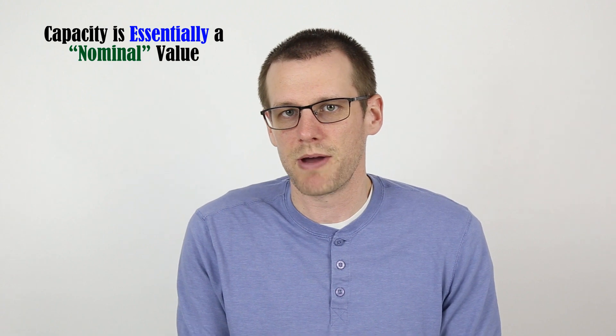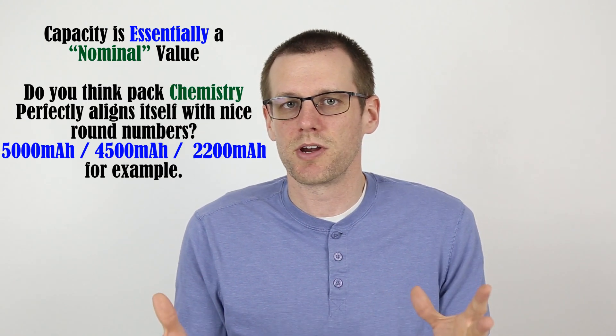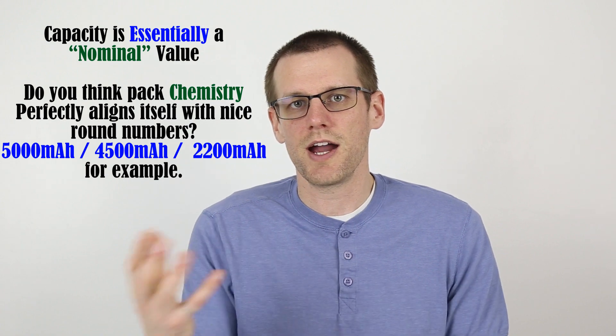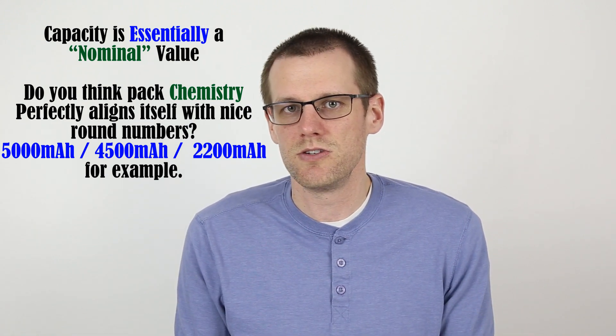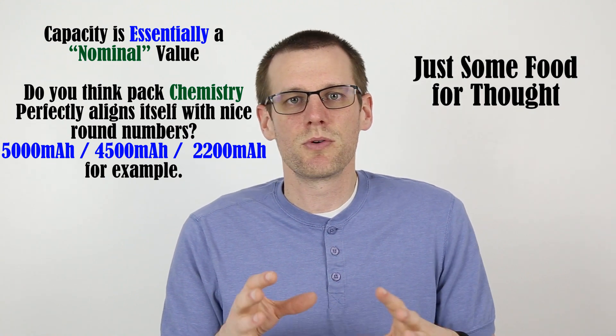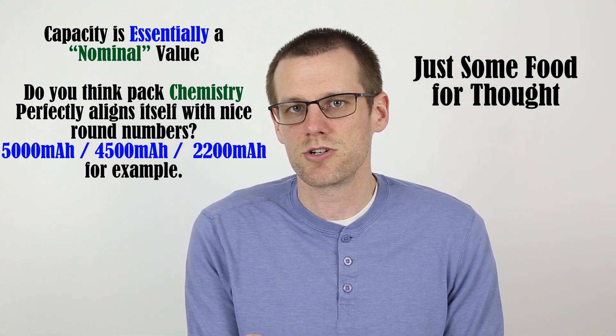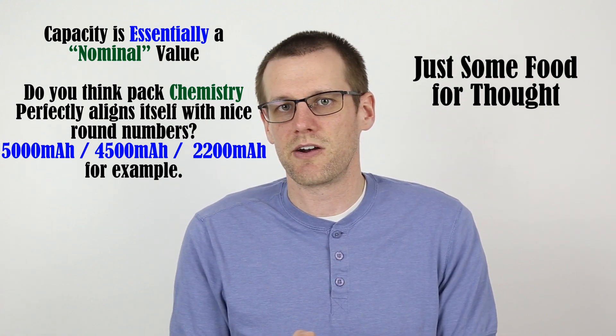Along the same lines as C rating, the capacity shares a similar story. A battery manufacturer is ultimately responsible for placing the capacity of their battery pack on the front label, and they can do the exact same thing with capacity as they do with C rating. The capacity value can be accurate or it may not be — it is really up to the manufacturer. However, it is a little more difficult to misrepresent capacity than C rating, because most of us with chargers that display how much capacity goes back into the battery pack will be able to see if it's accurate, or at least within the ballpark.